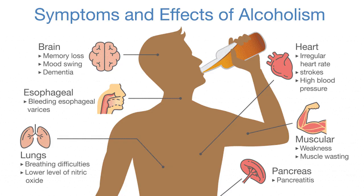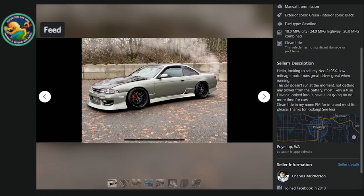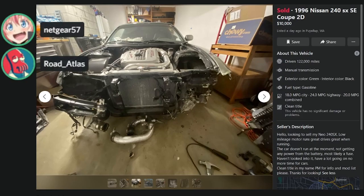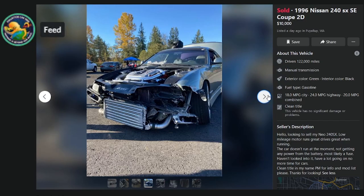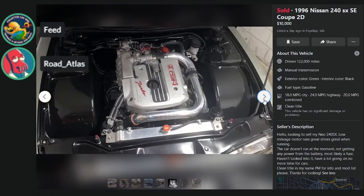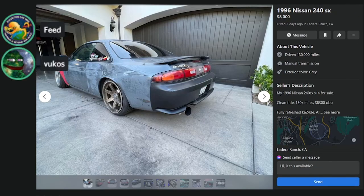Here's a '96 coupe for $10K with 122K miles — 'low mileage motor.' But the car doesn't run at the moment. 'Drives great when running.' It's got an RB25 Neo swap but it doesn't run and the bay is incomplete and trashed. This is not his car in the nice photo — that's the before picture. We're not even debating D or F, this is an F.